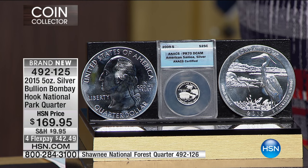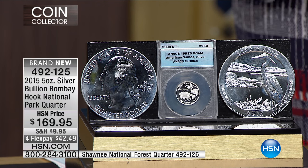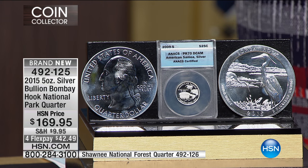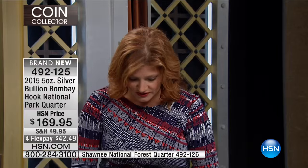The value we're offering today is four flexible payments of $42.49. We've got the bullion in the Bombay Hook and also in the Shawnee. If you want yours, I would start the ordering process right now.